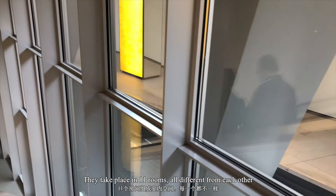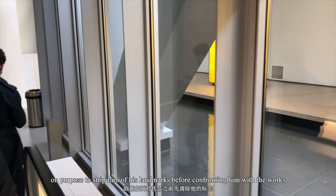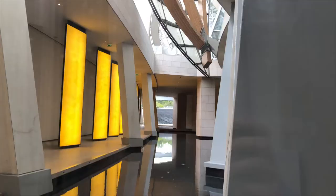The exhibitions take place in 11 rooms, all different from each other. The architect wants to disorientate the visitor on purpose, to strip him of his landmarks before confronting him with the works.